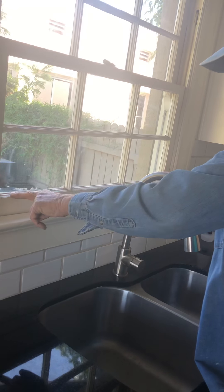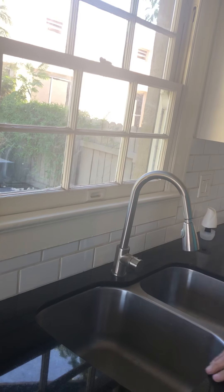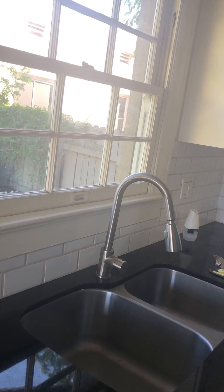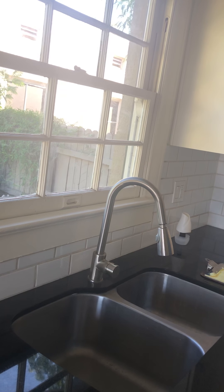You have to replace the whole inner panel. That's one-third the price of the window and there is no warranty for it. So it's not worth it.